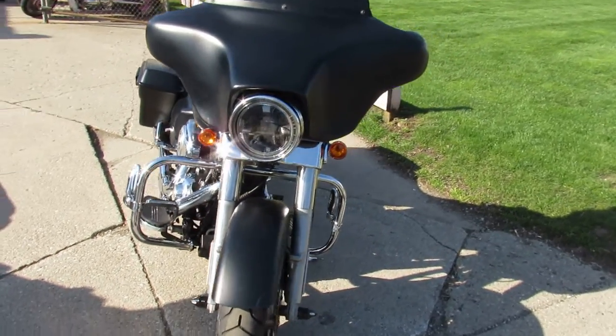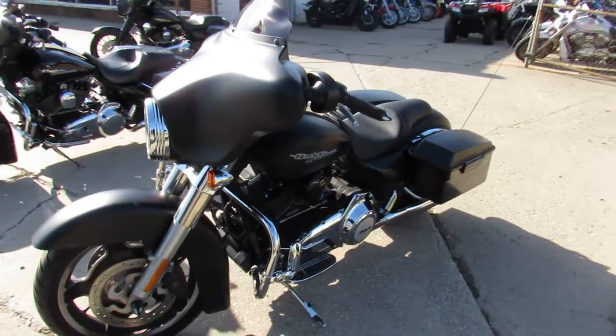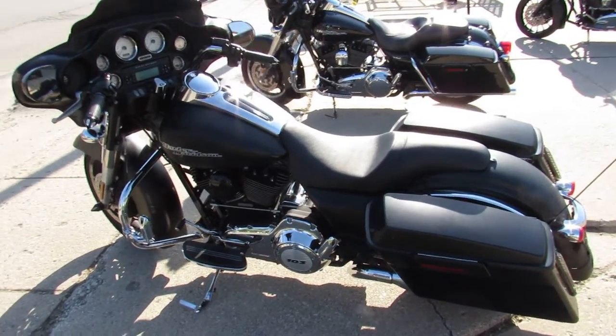This one here is a 2013 Harley Street Glide for sale. It comes in the black denim paint. It's got thousands of dollars in extras: engine guards, highway pegs, tons of chrome. It's got a dual Vance and Hines exhaust.